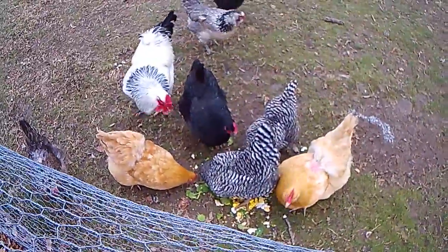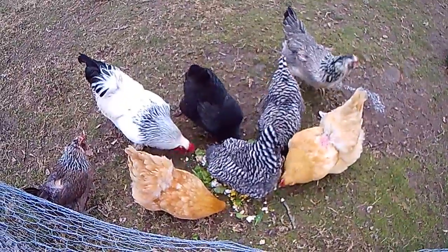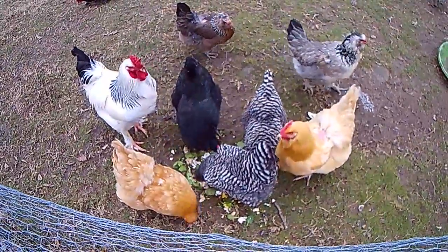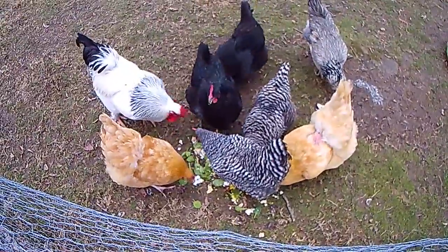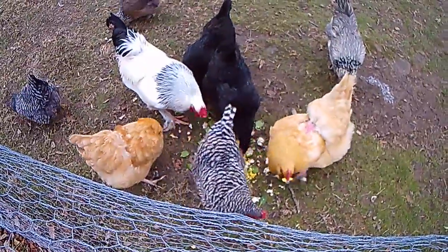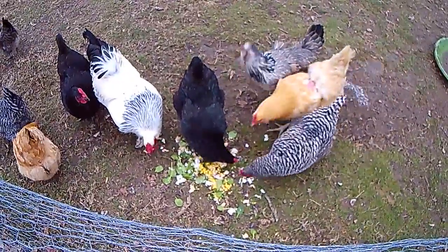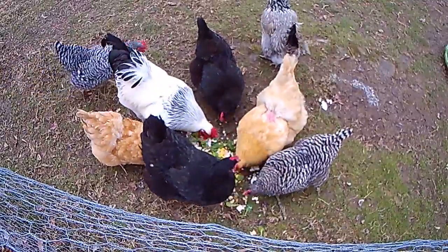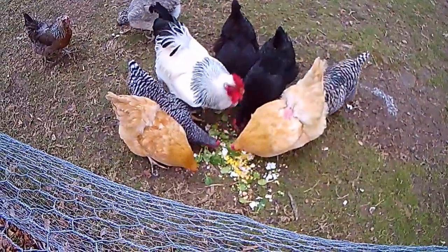Mr. Bruce gets most of the leftovers this time of year — things we forgot about and didn't get eaten up in time. But the chickens get most of the leftovers during the summer, like squash that doesn't look so good. They love eating the seeds out of the squash, they like weeds, they like pretty much anything with seeds or greens of some sort. So there you have it, thanks for watching!